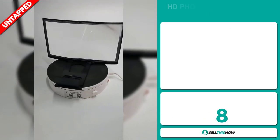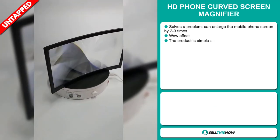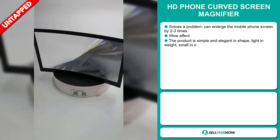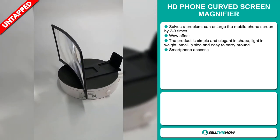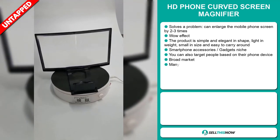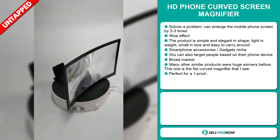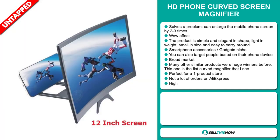Our next product is the HD Phone Curved Screen Magnifier. Now this is a definite problem solver. It can enlarge the mobile phone screen by two to three times. It definitely has that wow effect and the product is simple and elegant in shape, light in weight, small in size and easy to carry around. It falls under the smartphone accessory gadgets niche market.